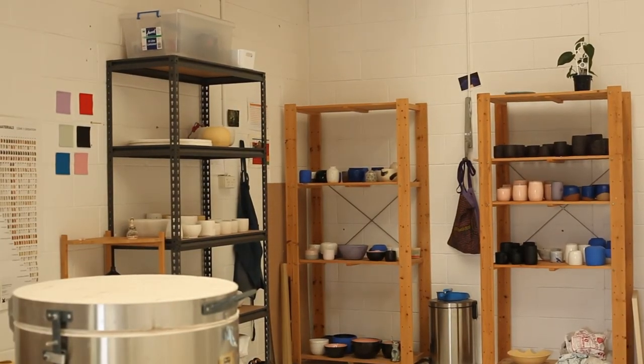This is my studio space — it's at Anchor, which is the Australian National Capital of Artists. I just really love this space, it's an incredibly peaceful space. There's also a really great group of diverse artists who work out of here, which creates a really nice community.